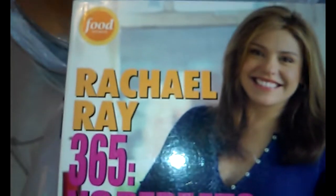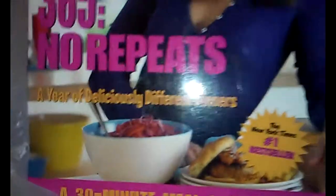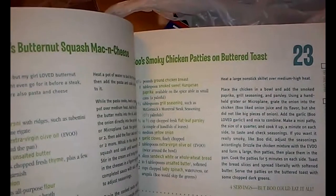I also got a cookbook for me — it's a Rachel Ray 365, No Repeats. It's a year of different dinners and it's a 30-minute meal book. It doesn't have any pictures in it, but that would be pretty cool. So I'm going to give that a look at later. And then I also saw this other book.